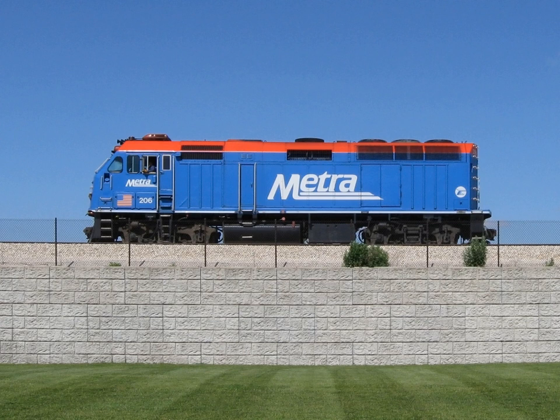A diesel-electric transmission, or diesel-electric powertrain, is used by a number of vehicle and ship types for providing locomotion. A diesel-electric transmission system includes a diesel engine connected to an electrical generator, creating electricity that powers electric traction motors.